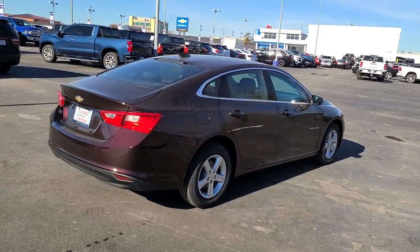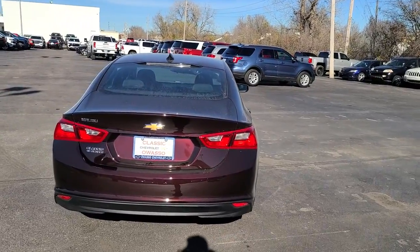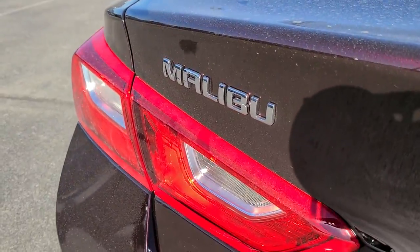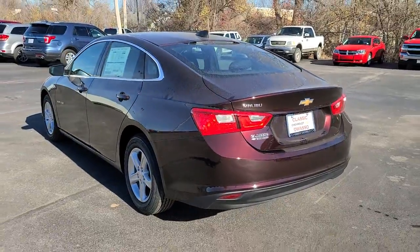Keyless entry, keyless start, backup camera, steering wheel audio controls, Wi-Fi hotspot, Bluetooth connection, aluminum wheels, stability control, traction control, pass-through rear seat.